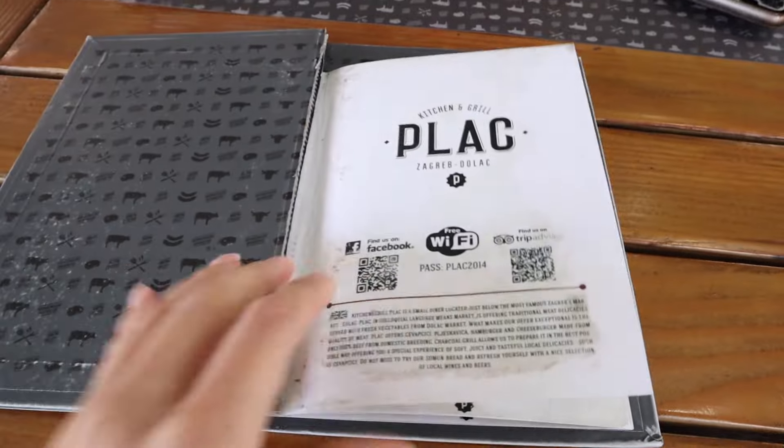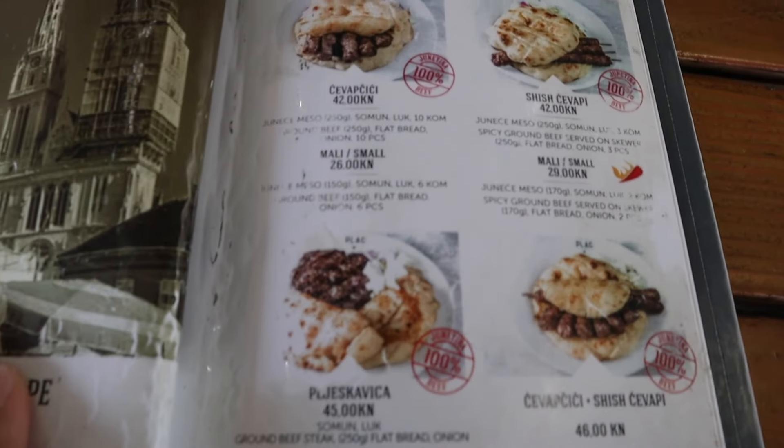I've done my research and found that a popular dish here in Croatia is something called cevapcici. It actually originated in Bosnia but is very popular amongst other Balkan countries, so I thought let's try my first cevapcici in Croatia. I looked online and found that this place, Plaque, is actually the best place for cevapcici in Zagreb. I've ordered a small cevapcici and it costs 26 kuna, which is about three pounds. Let's give it a try and see what it looks like when it comes.